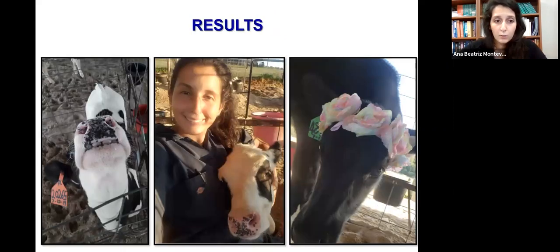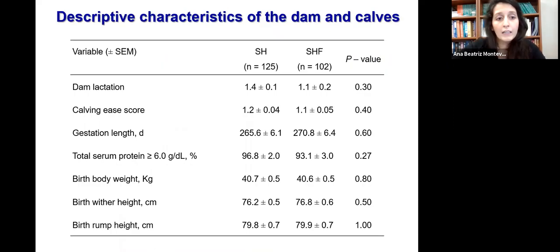And these are our results. At enrollment, we did not detect any differences between treatments regarding calf characteristics such as total serum protein, birth body weight, birth wither height, and birth rump height.